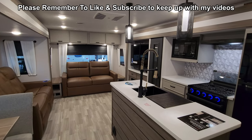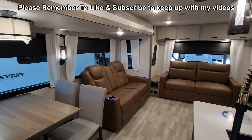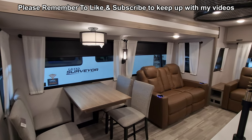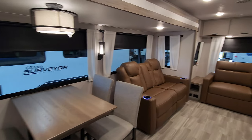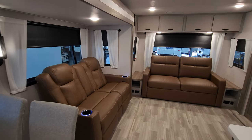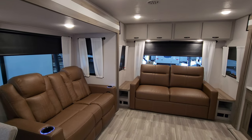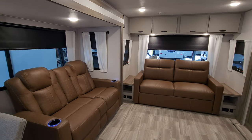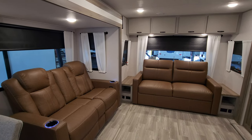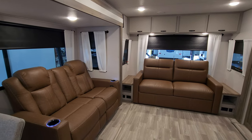We are up inside the brand new 2024 Vibe 28RL travel trailer. Let's get started in the back section and then work our way forward. One of the biggest things you're going to notice for 2024 is they have changed up the furniture color, the flooring, the cabinetry, and wall boards — so a whole new look for the inside.